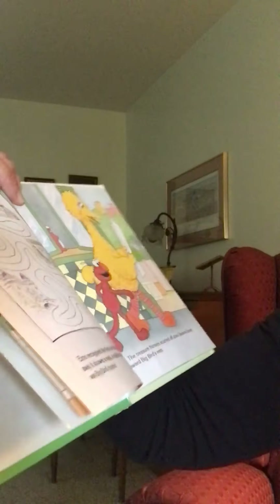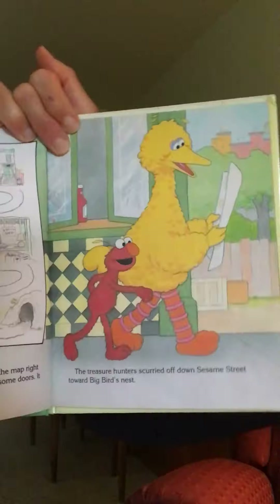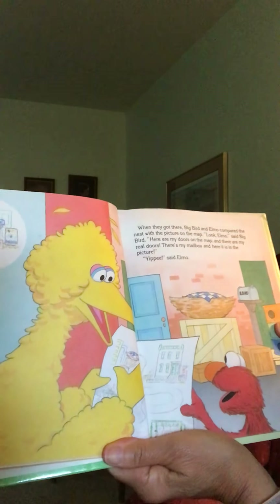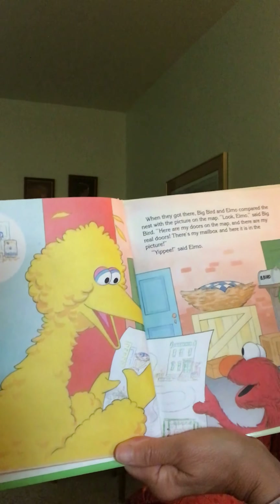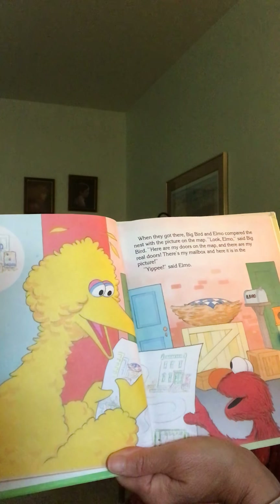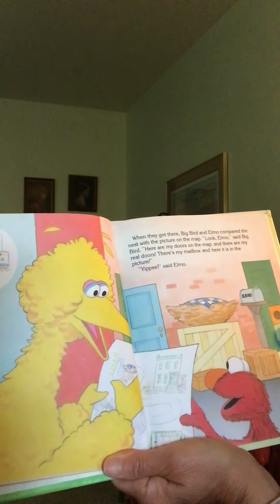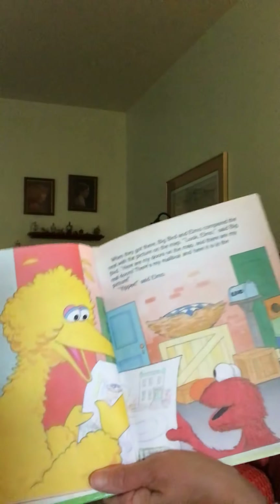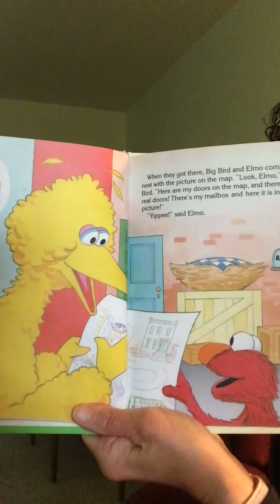The treasure hunters scurried off down Sesame Street towards Big Bird's nest. There they go! When they got there, Big Bird and Elmo compared the nest with the picture on the map. 'Look, Elmo,' said Big Bird. 'Here are my doors on the map, and there are my real doors. There's my mailbox and here it is in the picture.' 'Yippee!' said Elmo. Can anyone else say yippee?